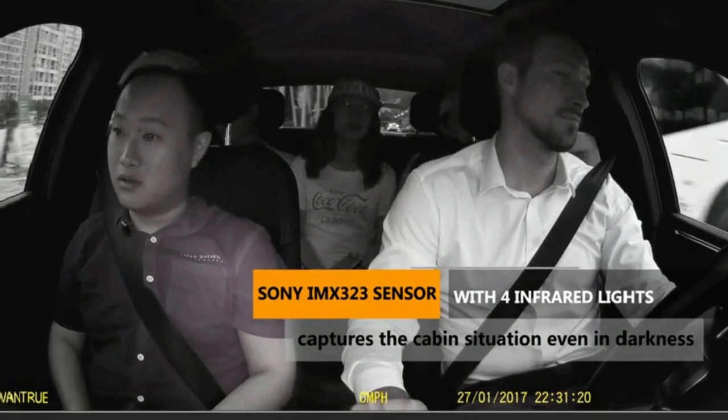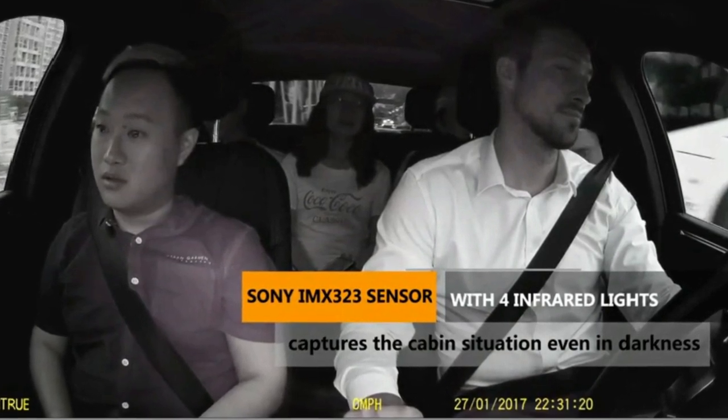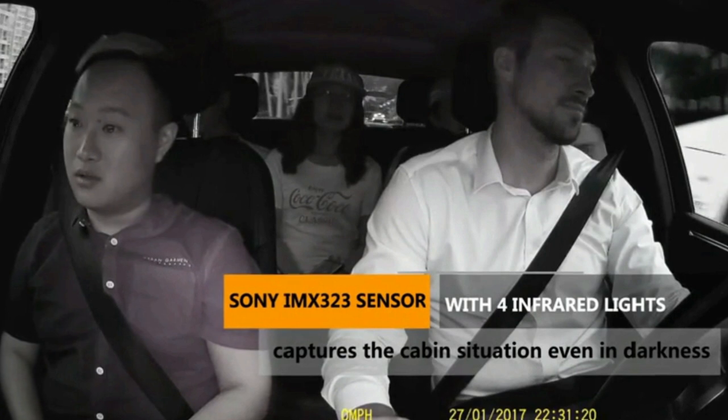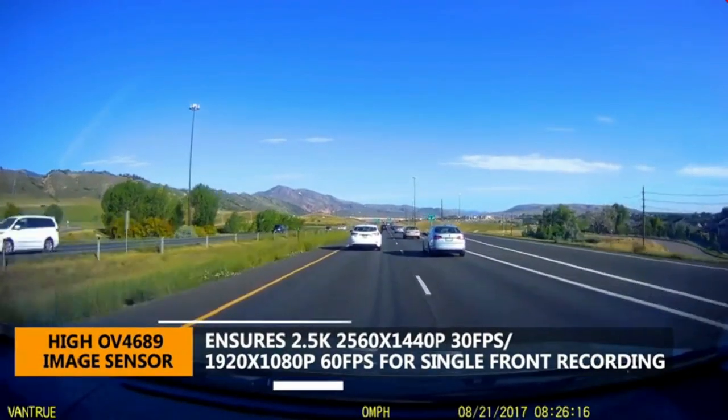The interior-facing camera utilizes a Sony sensor with IR LED lights and an F2.0 aperture, which handles low-light conditions and ensures flawless video footage even when the passenger cabin is dark. The F1.86 glass lens on the front-facing cam and a unique HDR video system automatically balance the light and dark areas of the video.